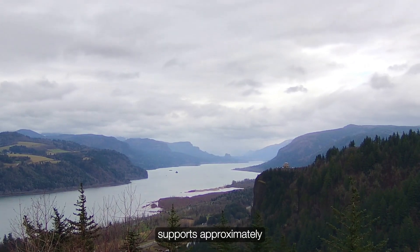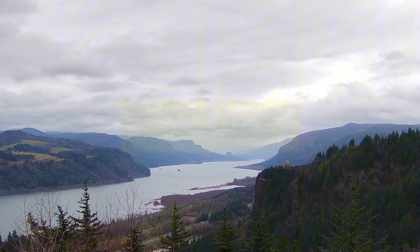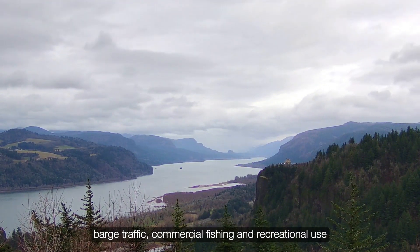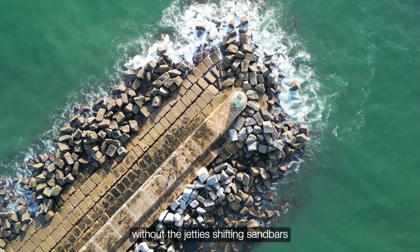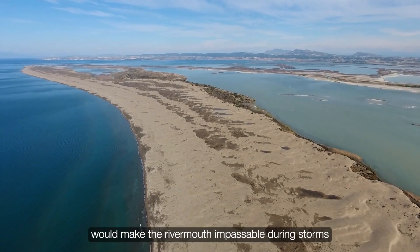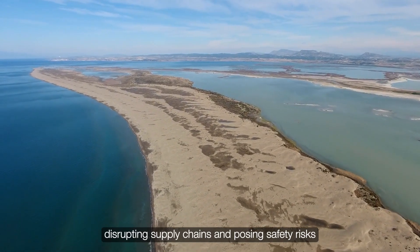The Columbia River supports approximately $24 billion in annual economic activity, including port operations, barge traffic, commercial fishing, and recreational use. Maintaining a stable, navigable channel is essential. Without the jetties, shifting sandbars and high-energy wave events would make the river mouth impassable during storms, disrupting supply chains and posing safety risks.